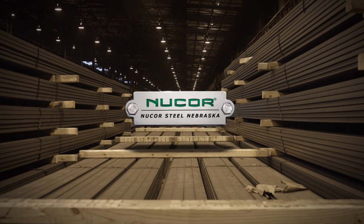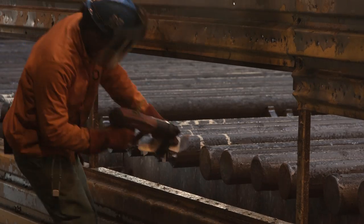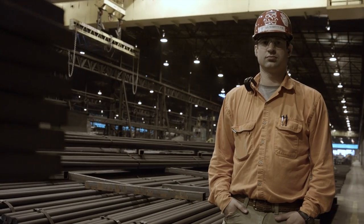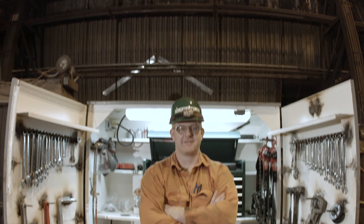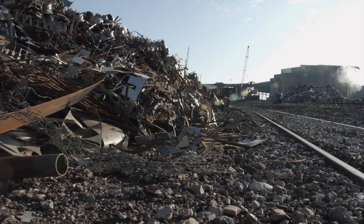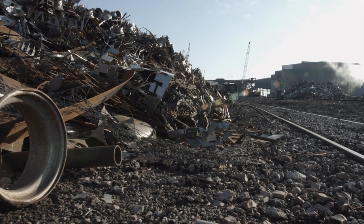Everything starts with safety. Our commitment to working safely stems from our belief that a safe team leads to a strong team, and a strong team means a strong business. Our steel making process begins when we take scrap that would otherwise end up in landfills and sort it for recycling into new high-quality steel.